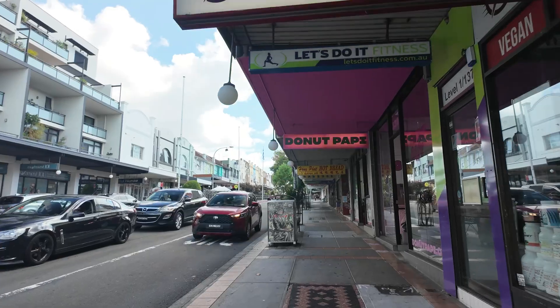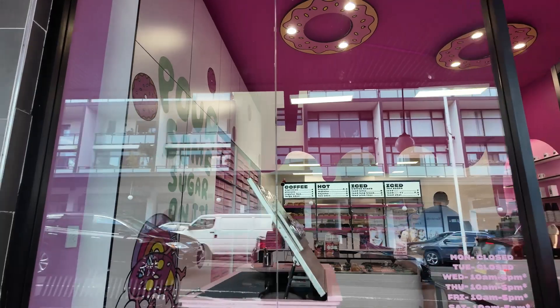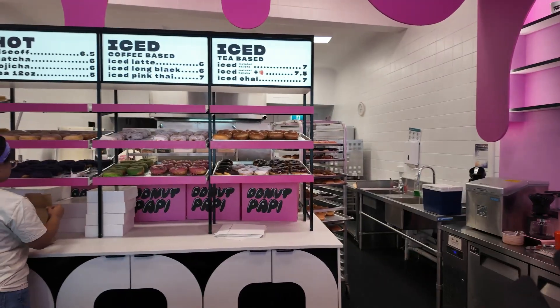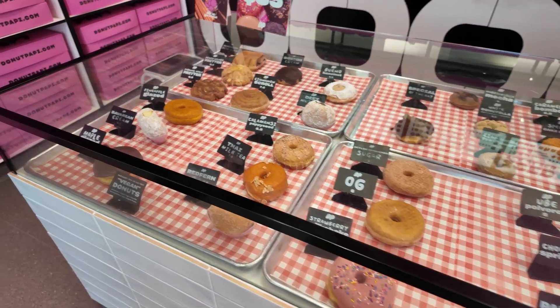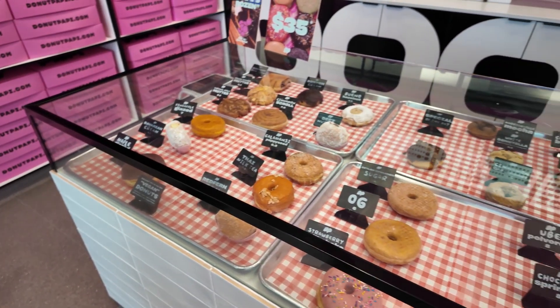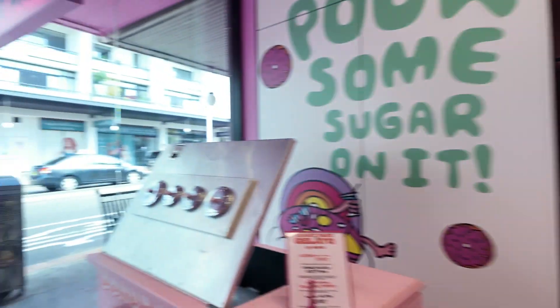Donut Poppy, as the name suggests, is a donut shop that specializes in donuts with Filipino flavors like calamansi, ube, and several others. Inside it's very pink — even the shop decor is full of pink stuff. They don't have many seats; only two tables with two chairs each, and both were occupied, so I decided to just get it for takeaway.